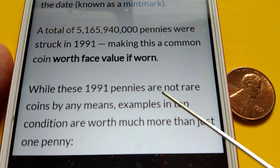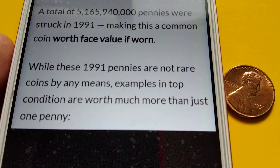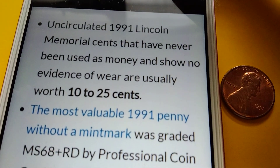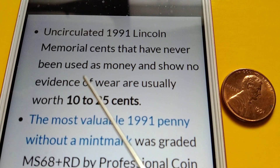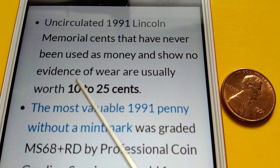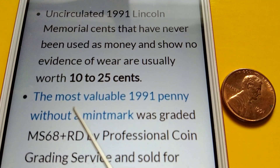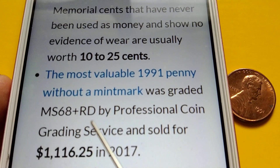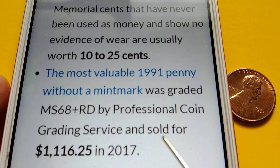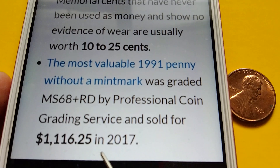samples in top condition are worth much more than just one penny. Uncirculated 1991 Lincoln Memorial cents that have never been used as money and show no evidence of wear are usually worth 10 to 25 cents. The most valuable 1991 penny without a mint mark was graded MS-68+ RD by Professional Coin Grading Service and sold for $1,116.25 in 2017.